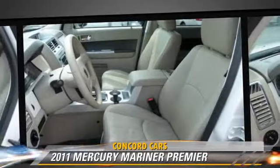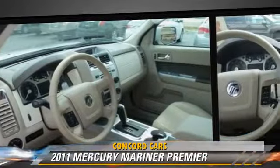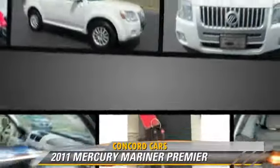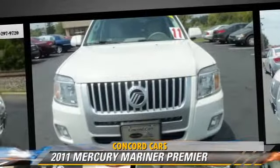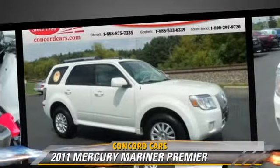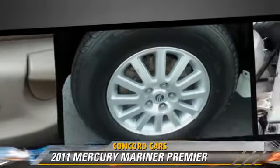This Mercury features heated power mirrors, leather seats, and four-wheel drive. Safety features include side airbags, traction control, and ABS. Comfort and convenience features include heated seats, a CD player with MP3, and satellite radio.